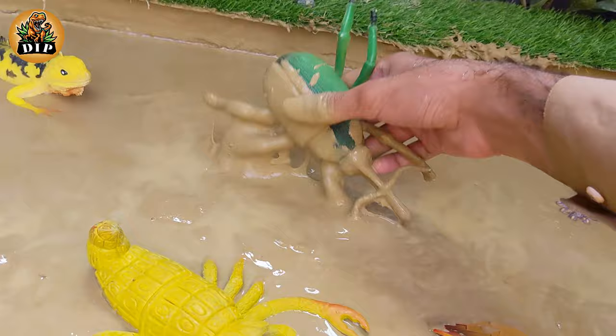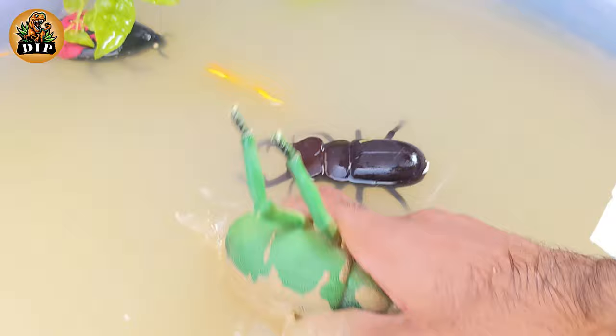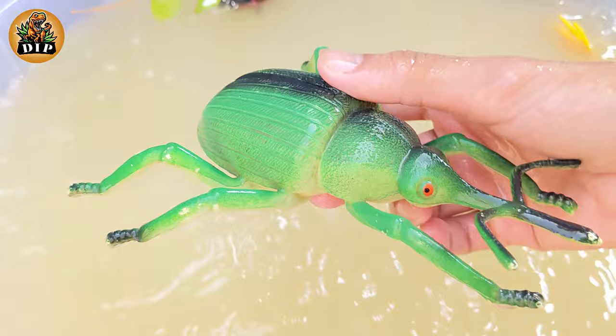Our next animal is weevil. There are over 80,000 species of weevils belonging to the Curculionidae family. Weevils have long snouts.